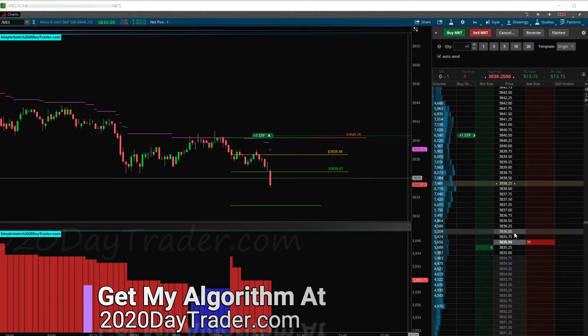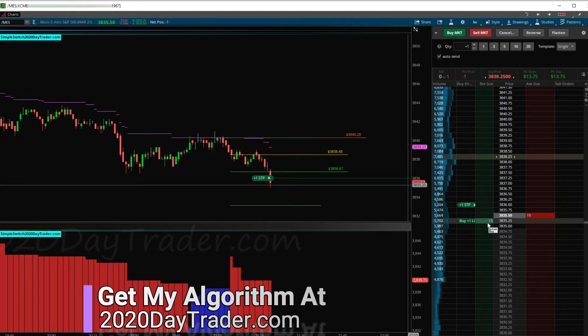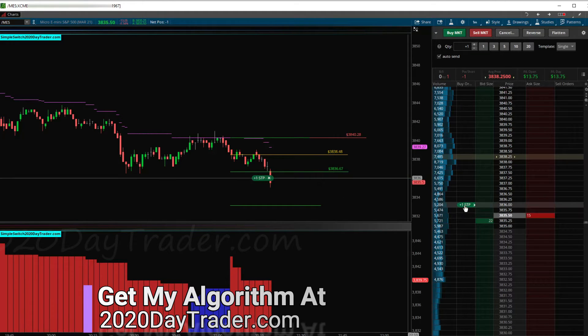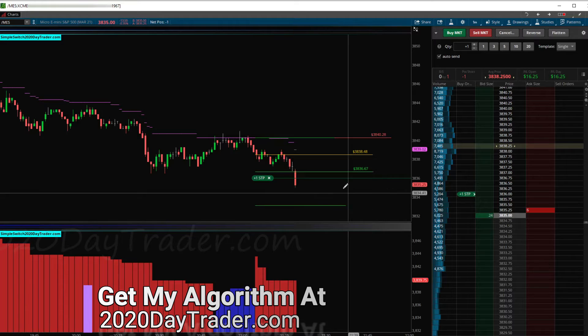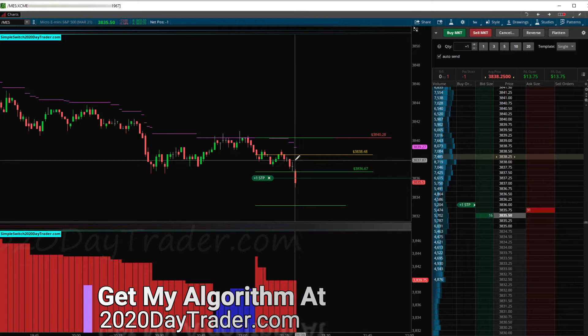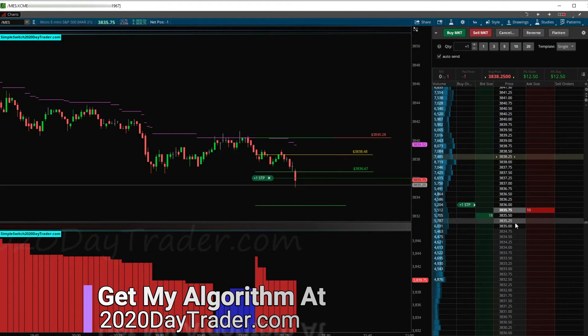I'm going to put my stop right here and trail it down a bit. Like I said, if we break that support we could really break it — and we did — so this could just continue on. I'm going to leave my stop there and start trailing off the purple ALGO line. If it catches up to me I could be getting out, but we'll see what happens.